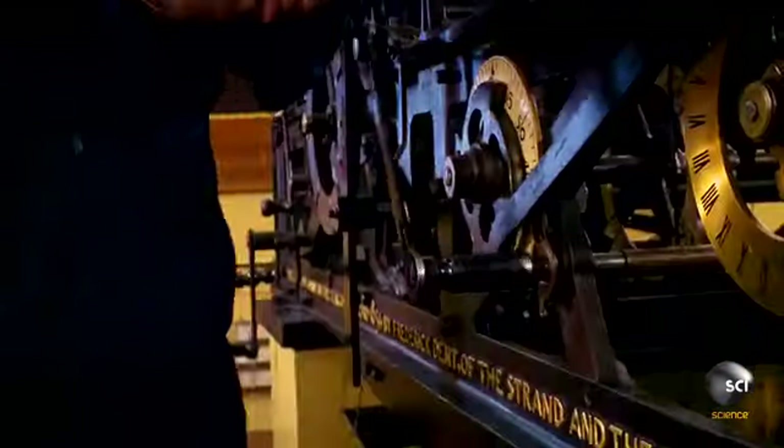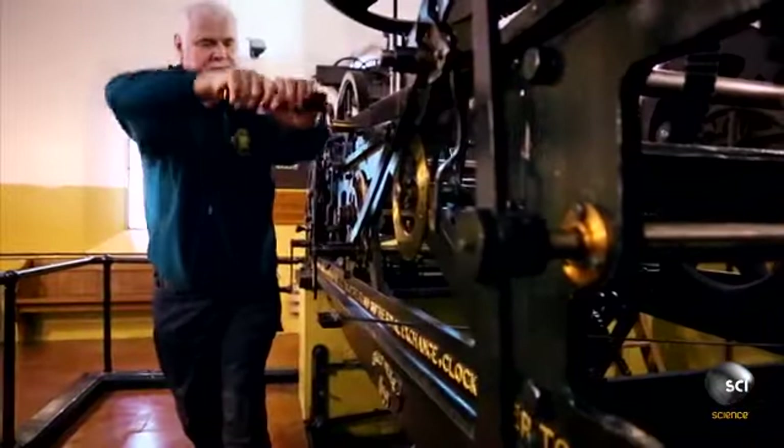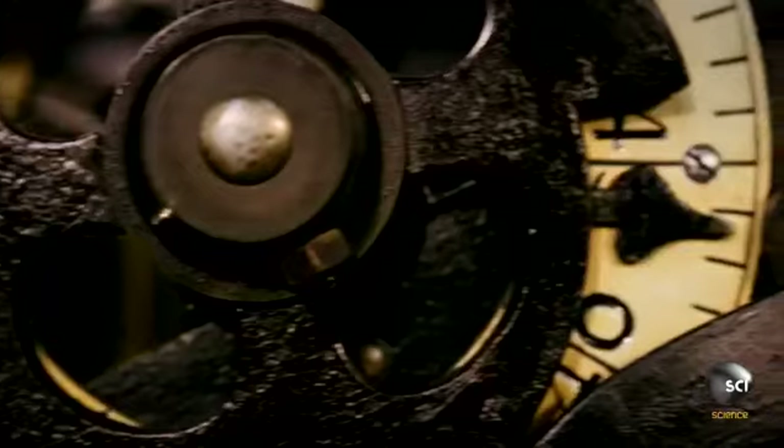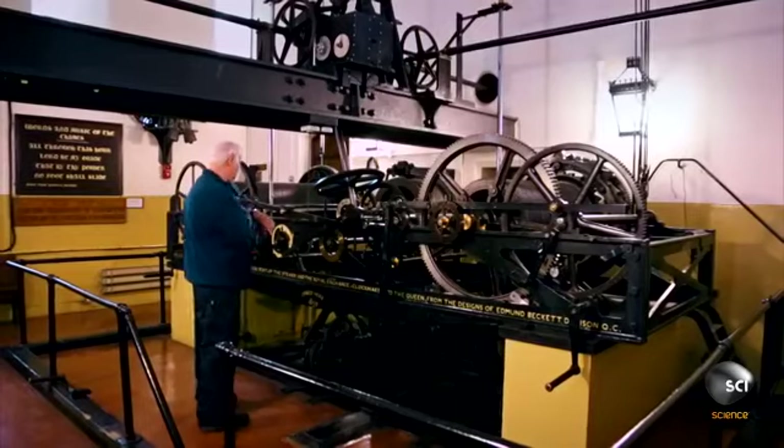When Parliament commissioned this clock in 1854, they insisted Big Ben be the biggest, most powerful chiming clock in the world—and most challenging for the designers—accurate to within two seconds per week.